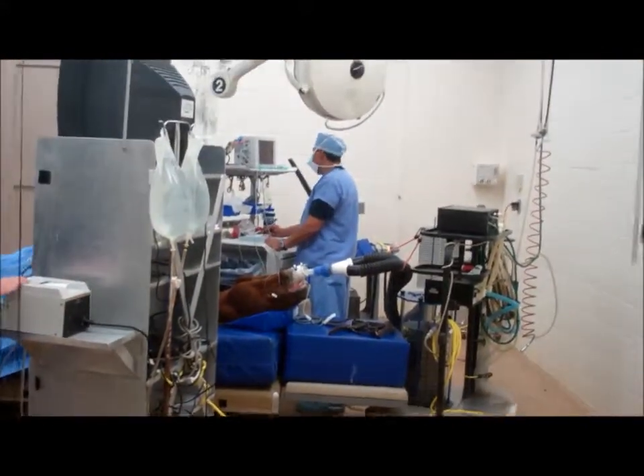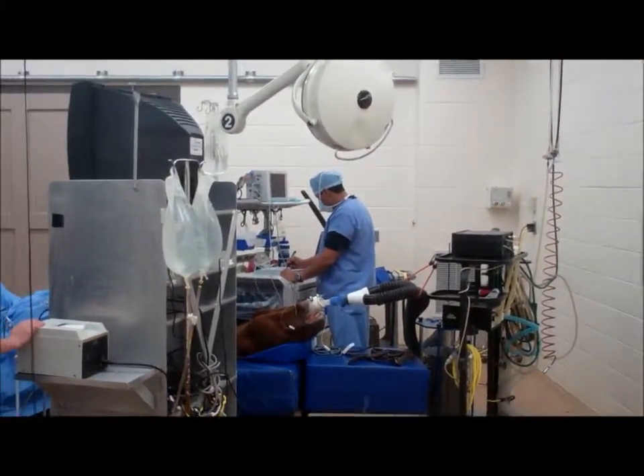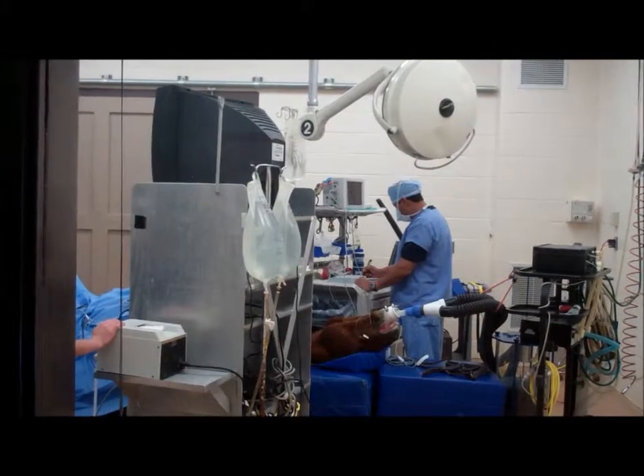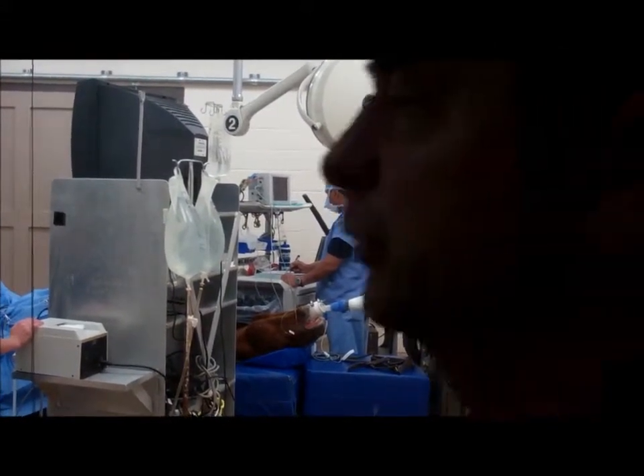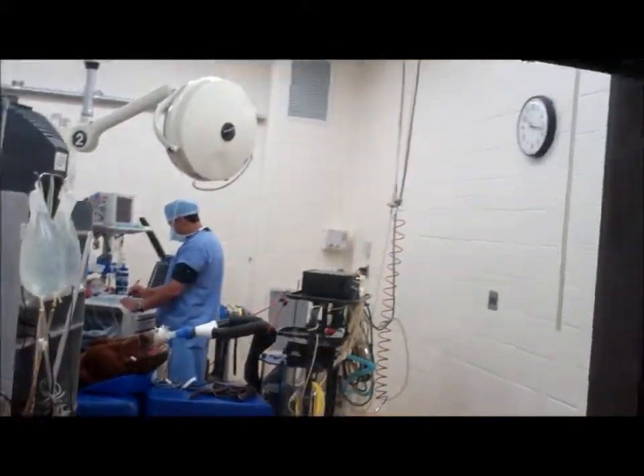The center area where they were prepping actually kind of runs in an L. There's more prep areas here, and this is obviously the one — number three. There's a surgeon, the main surgeon — that's Alan Reynolds.